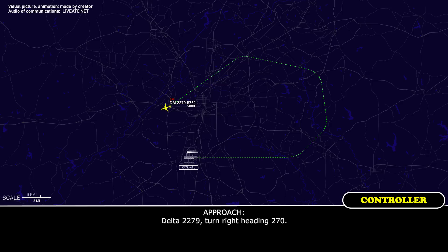Delta 2279, turn right heading 270. 270 heading, Delta 2279. Delta 2279, contact approach 127.25 — we'll see you. 127.25, take care.